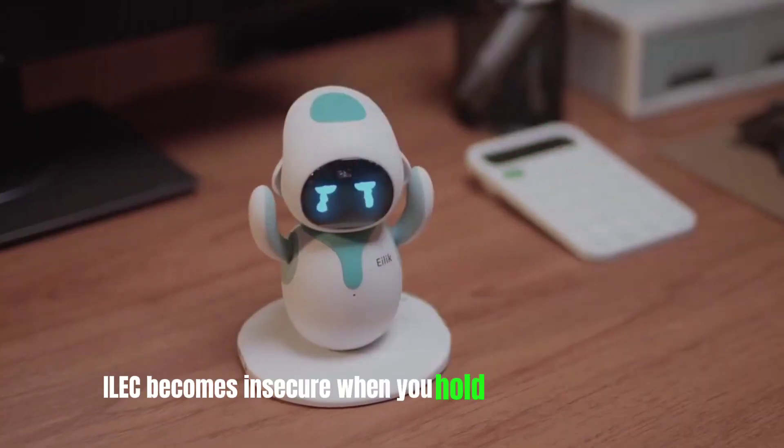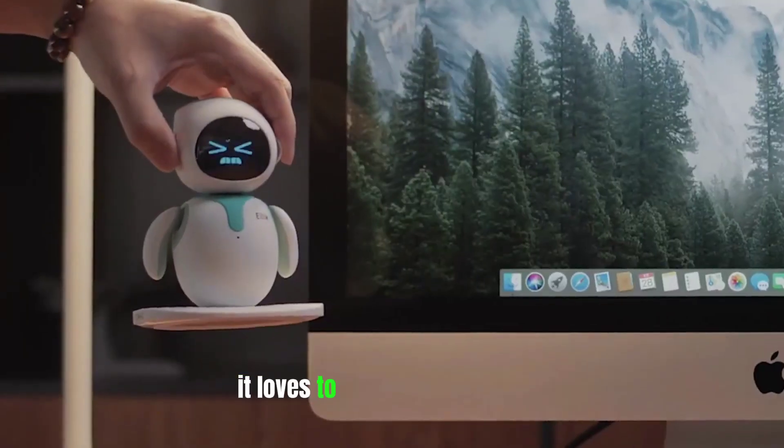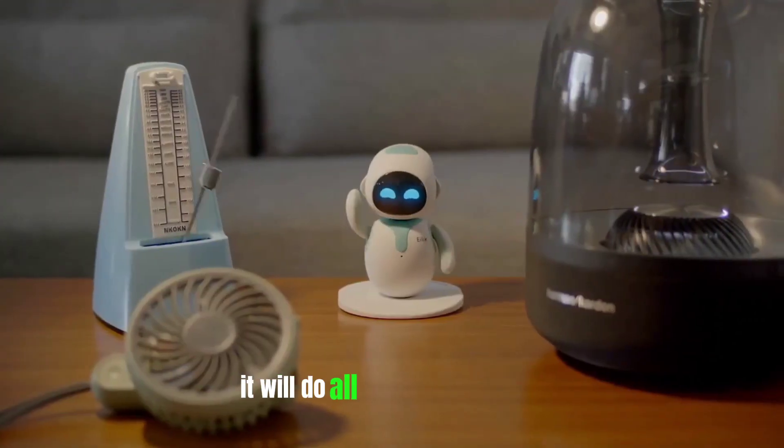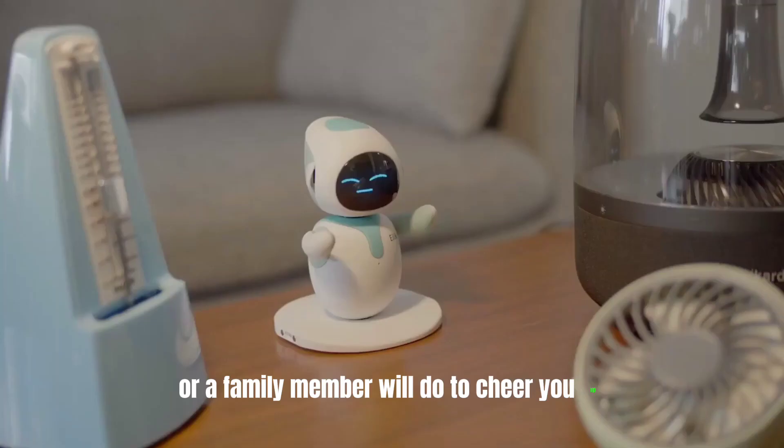ILEC becomes insecure when you hold it above the ground. It loves to be on the ground, safely in your hands only. It will do all the things a friend or a family member will do to cheer you up.